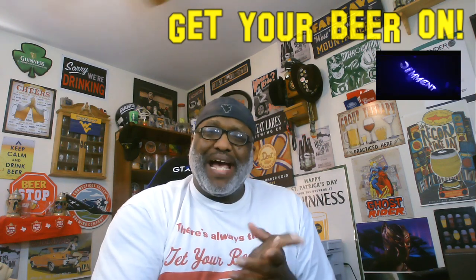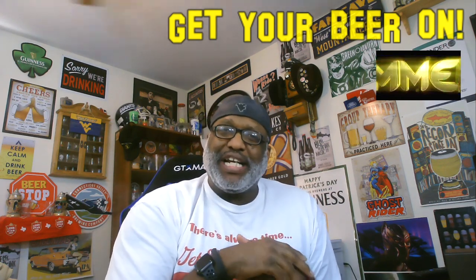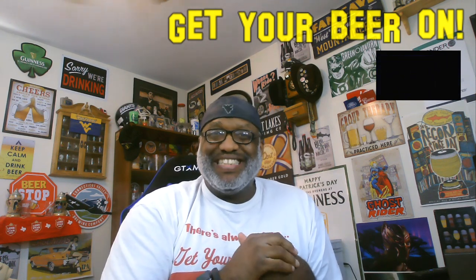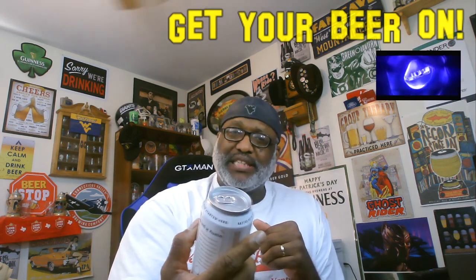Hey, what's up everybody? Rod J back again. Thanks for swinging by to check out another video. Tonight I'm taking a look at one from out of Austin, Texas.